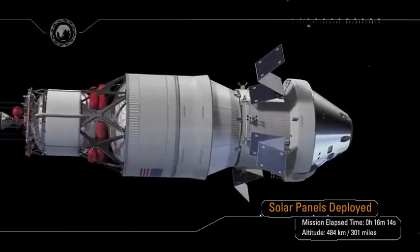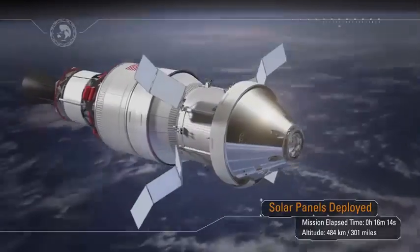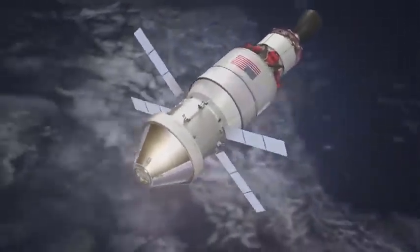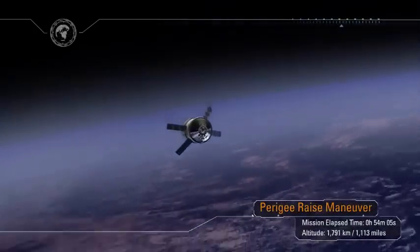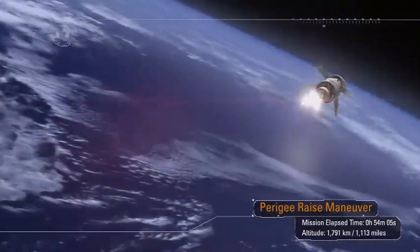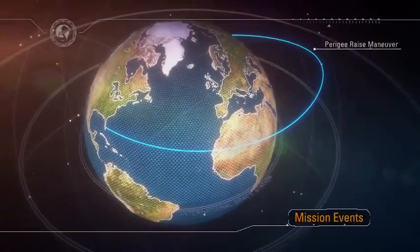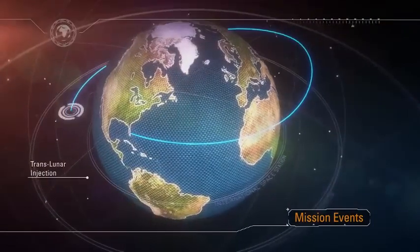Orion can now produce its own power. Following solar array deployment, the arrays are positioned into a load-bearing configuration to prepare for the perigee raise maneuver. The raise maneuver will ensure an Earth orbit using the thrust provided by the interim cryo-propulsion stage. Once the perigee raise maneuver is complete, Orion's systems are checked prior to committing to the Translunar Injection, or TLI, maneuver.